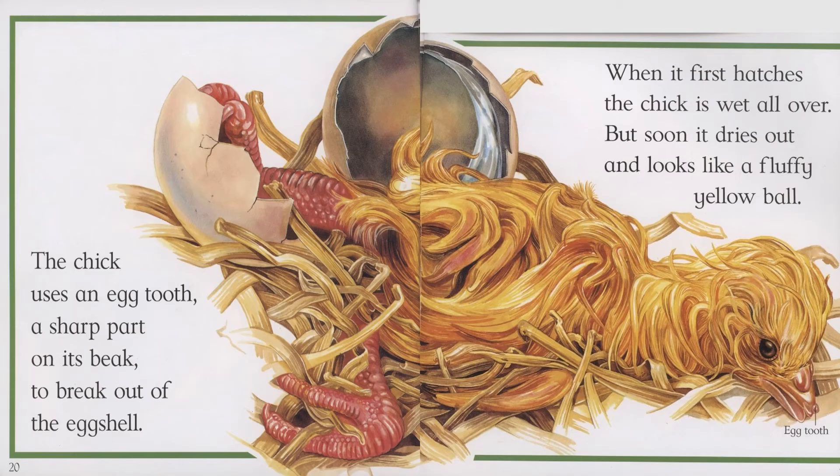The chick uses an egg tooth, a sharp part on its beak, to break out of the eggshell. When it first hatches, the chick is wet all over, but soon it dries out and looks like a fluffy yellow ball.